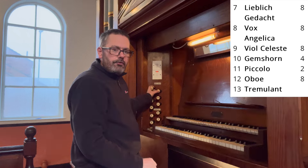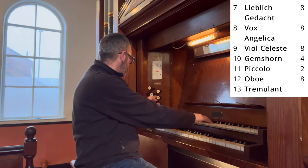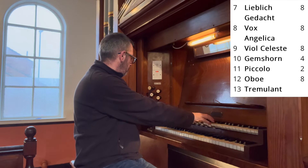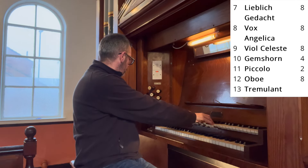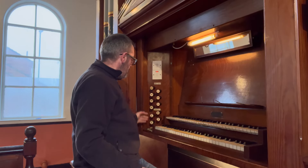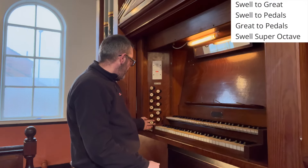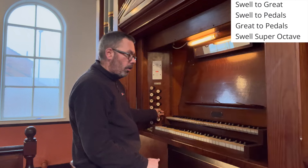And a tremulant — quite a noisy tremulant, but it's quite effective. We have four couplers to the left: Great to Pedal, Swell to Great, Swell to Pedal, and Swell Super Octave.